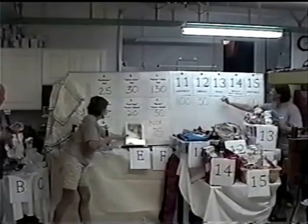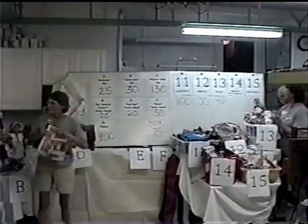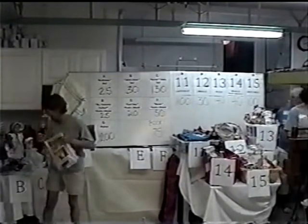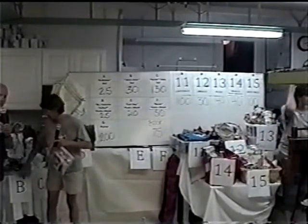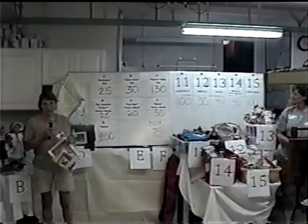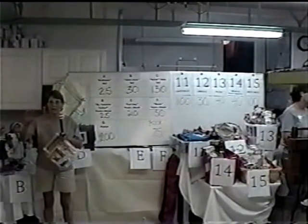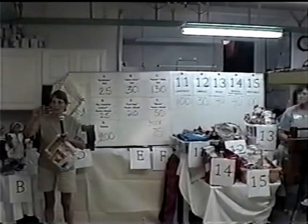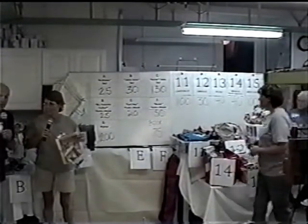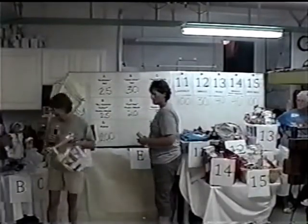We want to remind the folks that on the big ticket items, they'll be on the block and you can bid on those big ticket items until 3:40 today. If you want to see what's in the baskets, the site is ffrc.petfinder.com, and right there in the middle it'll say about our Catathon. You just punch on that and it'll take you to all the different baskets.